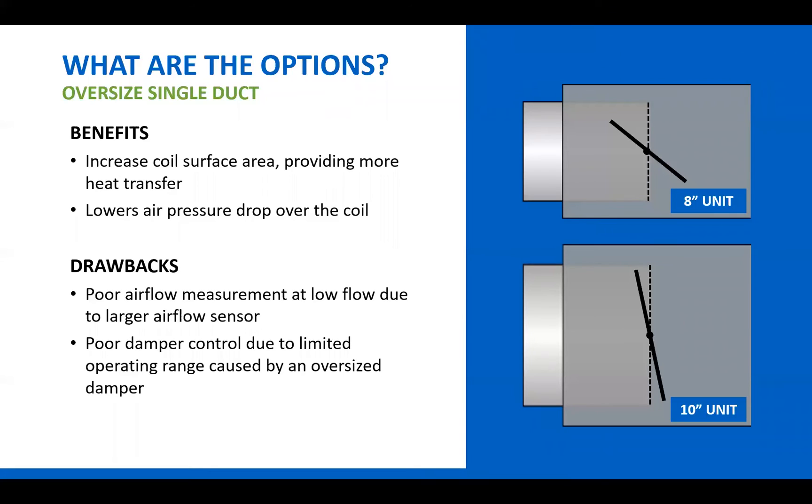This is an issue at lower flows, where each step of the damper will vary the CFM dramatically. For instance, a 5-degree movement on an 8-inch inlet might result in a 10 CFM difference, whereas on a 10-inch inlet that same movement could be a 50 CFM change. If your minimum airflow is at 200 CFM, this becomes an issue — the 10-inch inlet will oscillate around 200 CFM rather than giving steady airflow control, which is important.